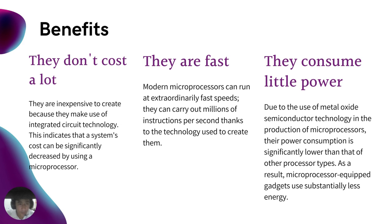Second, they are fast. Modern processors can run at extraordinarily fast speeds. They can carry out millions of instructions per second thanks to the technology used to create them. Third, they consume little power. Due to the use of metal oxide semiconductor technology in the production of microprocessors, their power consumption is significantly lower than that of other processor types. As a result, microprocessor-equipped gadgets use substantially less energy.